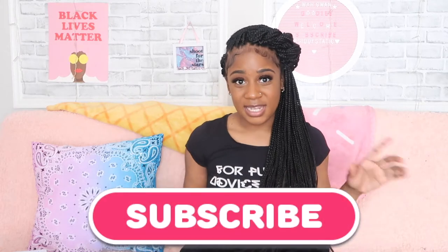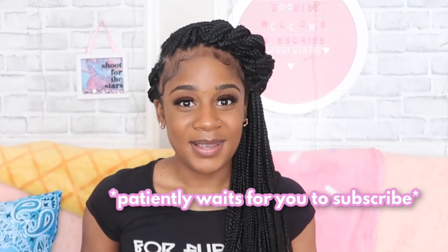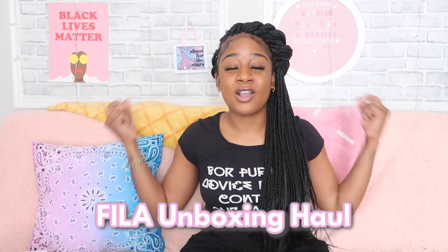It is your girl City Static and welcome back to my channel. If you're new here, welcome — make sure you hit that subscribe button and join the goofy gang. Today's upload is a feel-out unboxing haul.